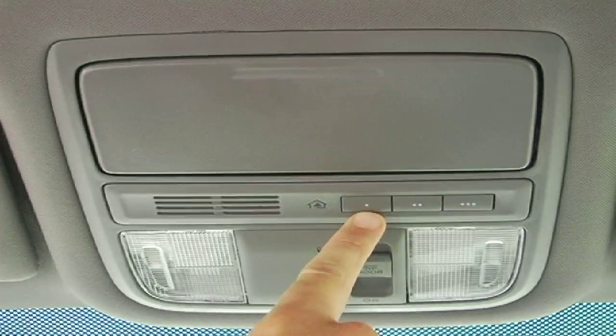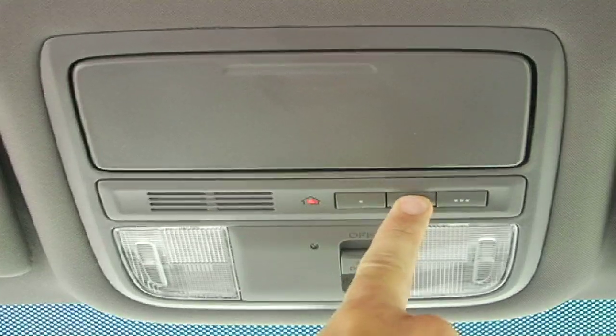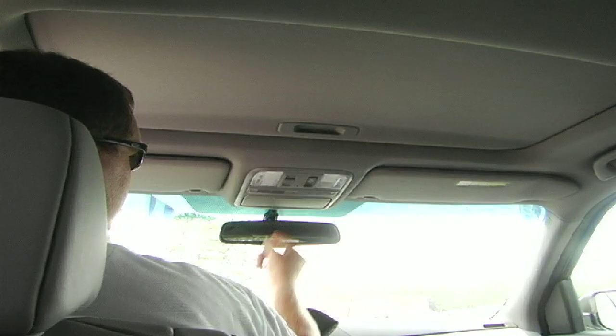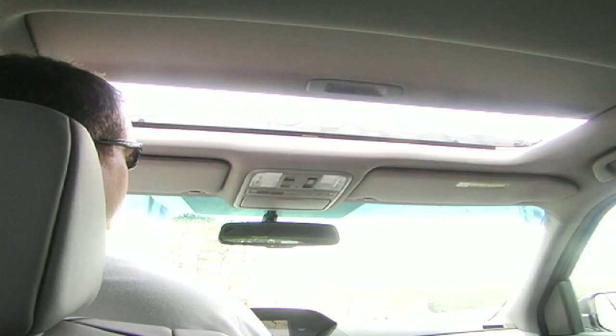You can also program your garage door to open with the push of a button in the Pilot. Think that's cool? What about a one-touch power moonroof?